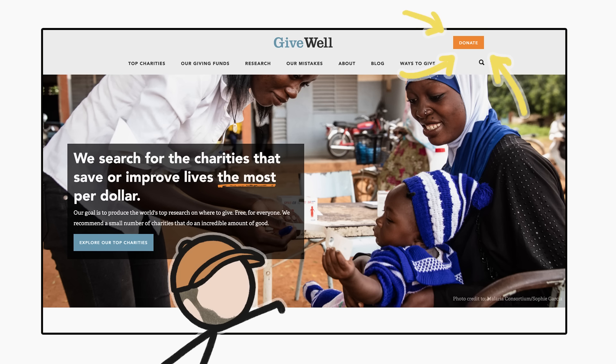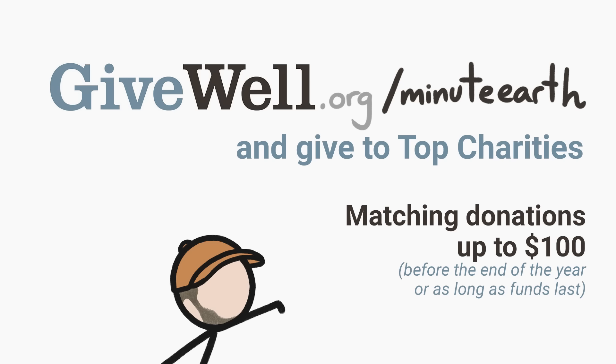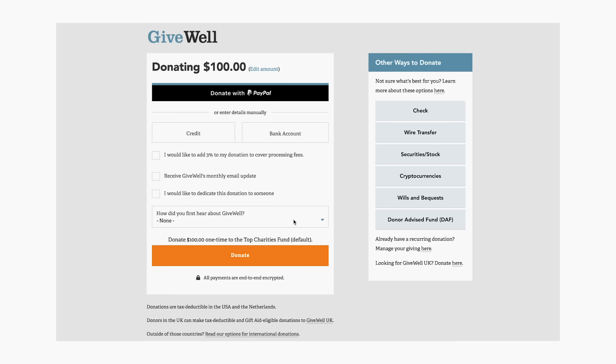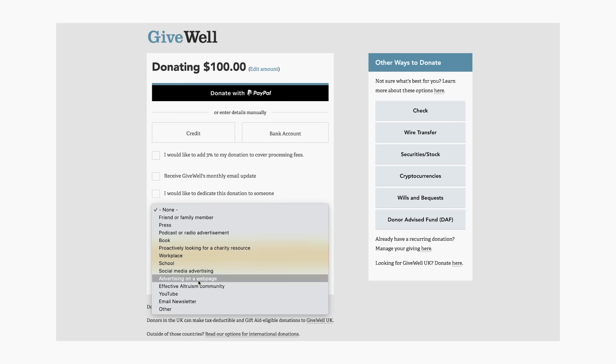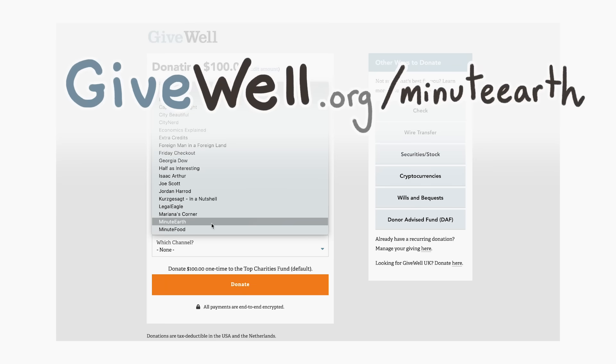You can donate to a fund directed to GiveWell's top charities on their website, where 100% of your donations go directly to the charities. If you're a first-time donor, GiveWell will match your donation dollar for dollar up to $100. Go to givewell.org/minute-earth to donate. To make sure your donation gets matched, at checkout on the 'How Did You Hear About GiveWell?' question, click YouTube and then MinuteEarth. Again, that's givewell.org/minute-earth.